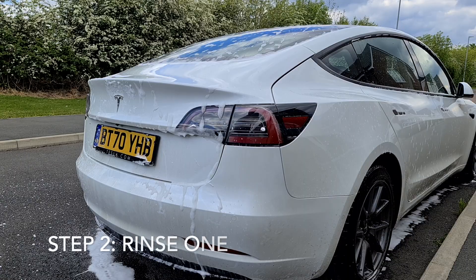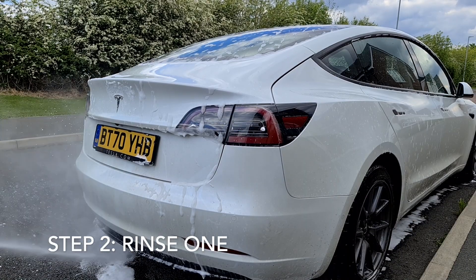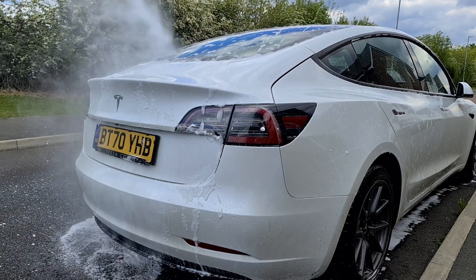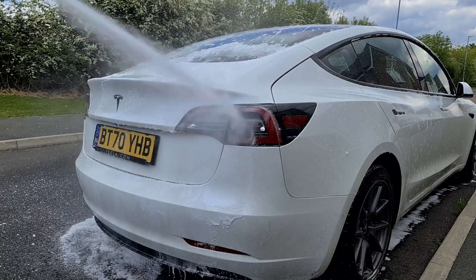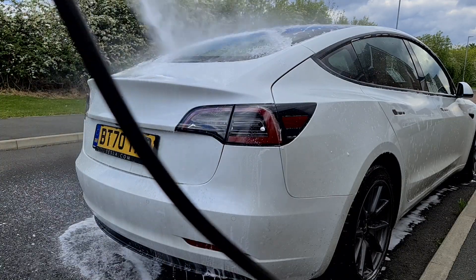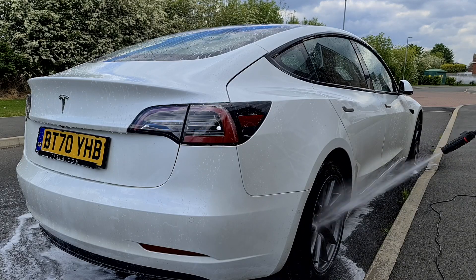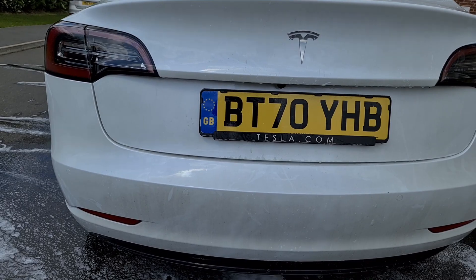Step two, we move on to the reverse rinse. Unlike most of these products, you mustn't leave the Snow Foam on for too long and let it dry out. Leave it on only for a few minutes and proceed with the rinse. Having a quick look around, we can see it's probably shifted just 5% of the dirt only, but what's really important is how easy it will be to remove the remaining dirt in the next stage.